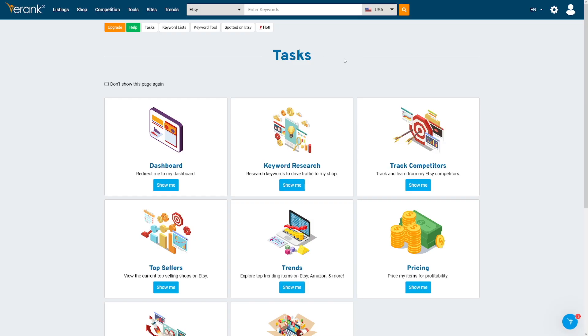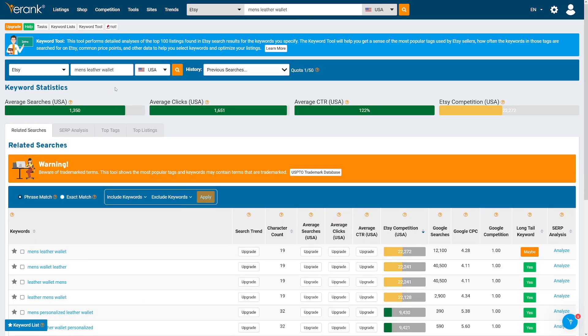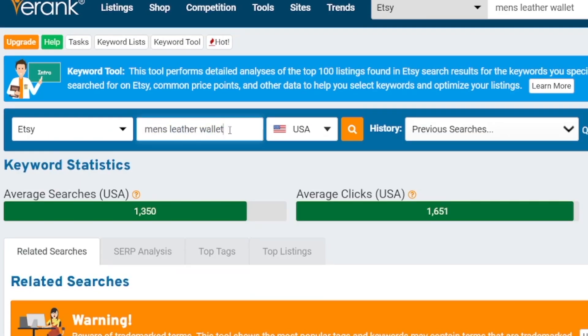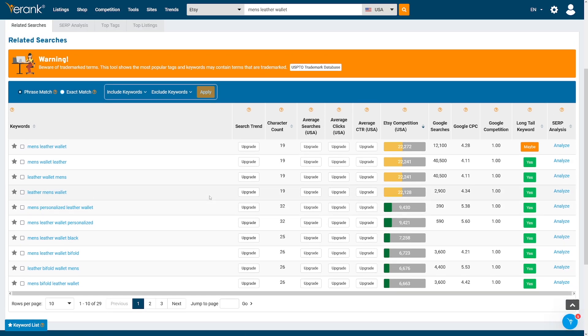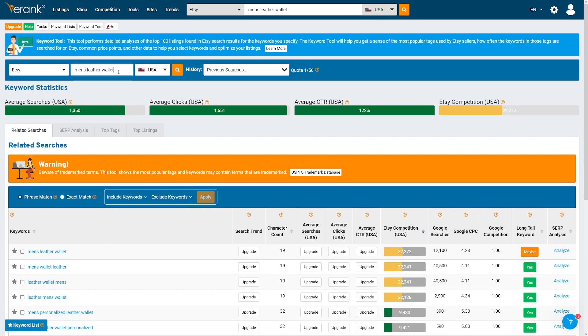Let's use E-Rank. I'm going to log into my account and use the keyword research tool. I'm going to search for 'men's leather wallet' — it's a popular one. I want you to focus on average searches in the USA: 1,300. And focus on the number of results — so 29 searches, 21 keywords based on that input.